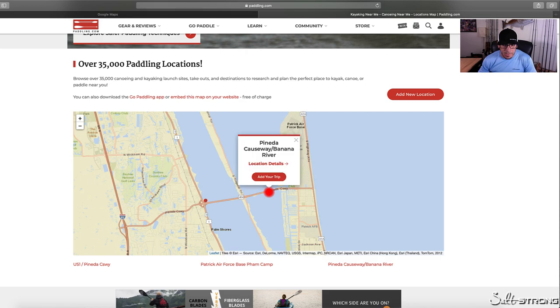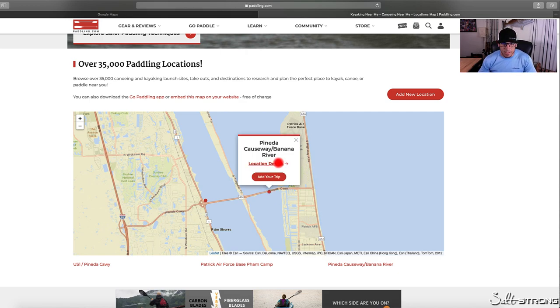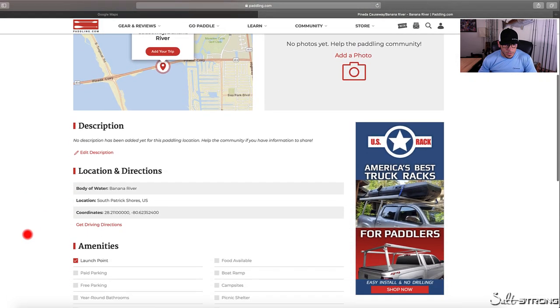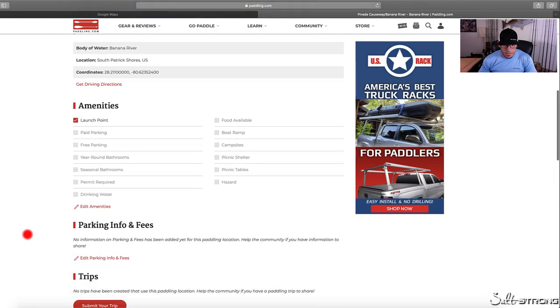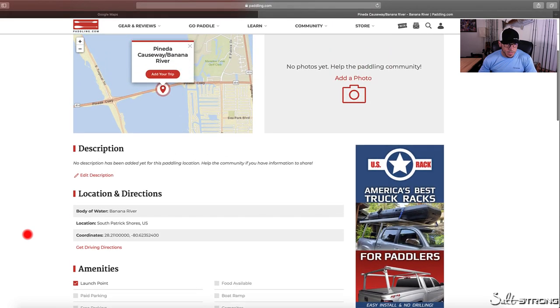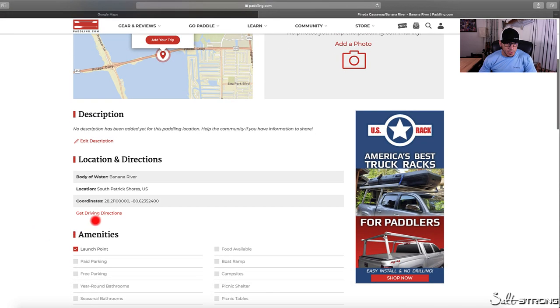You can click on a dot and sometimes it will put details about what the area is. Some of these will have info and it will also give you the GPS coordinates so you can put it into your GPS to find it that way.